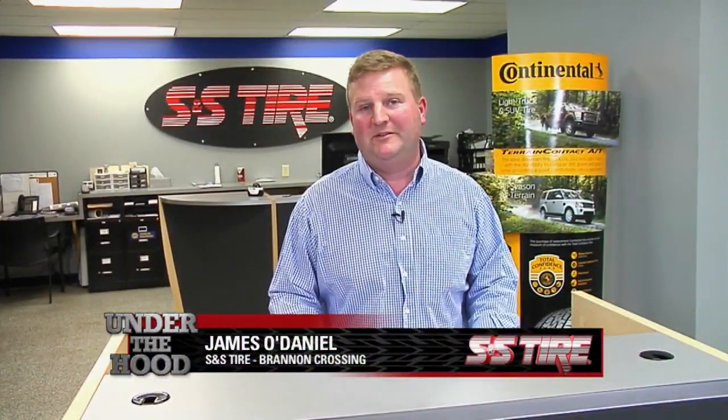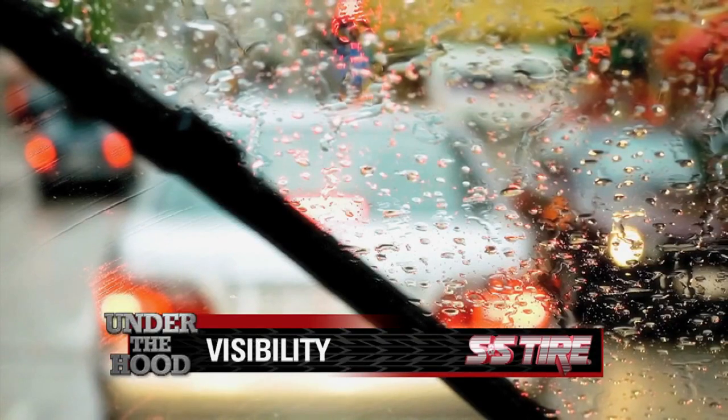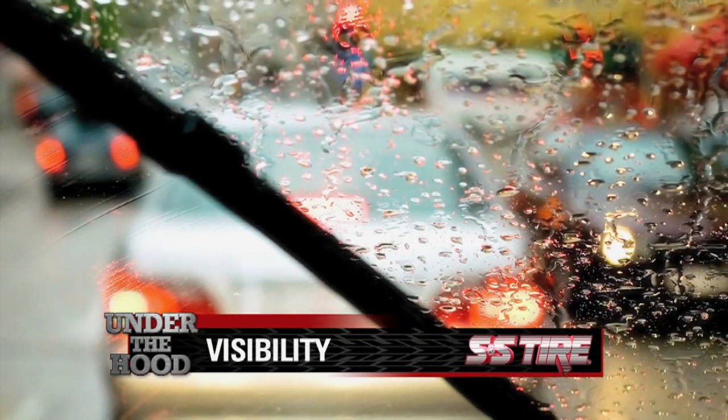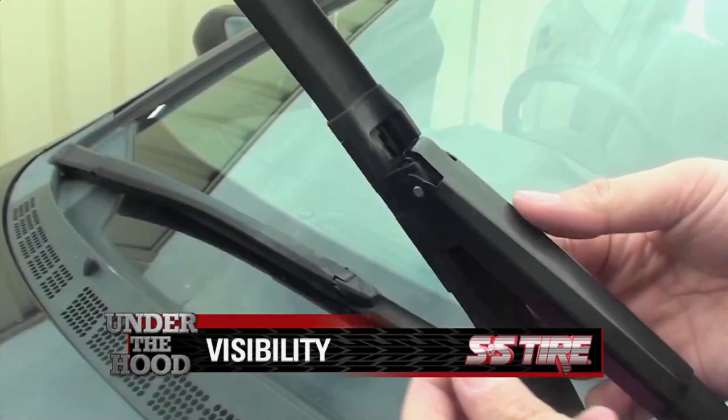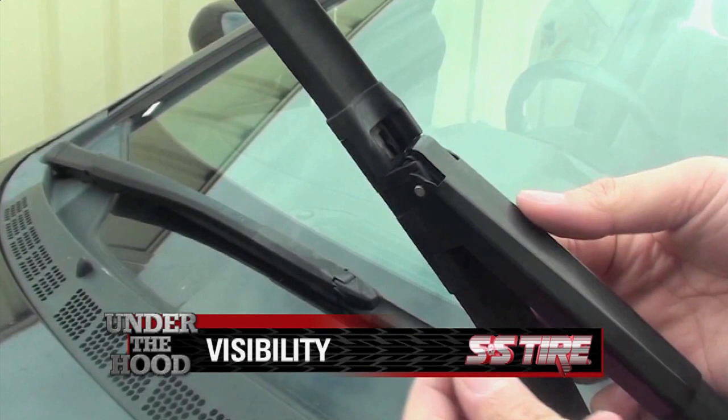Everyone knows the importance of visibility while driving, but there are a few things that people forget along the way. Inspecting your wiper blades regularly is first where I would start. Over time, the rubber on the wiper blades can get hard, brittle, and even tear, and this is especially bad when it's raining and you're out on the road.